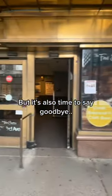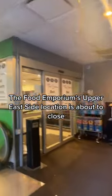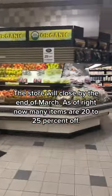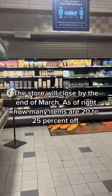But it's also time to say goodbye. The Food Emporium's Upper East Side location is about to close. The store will close by the end of March. As of right now, many items are 20 to 25% off.